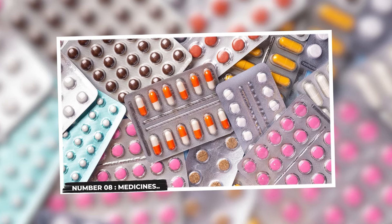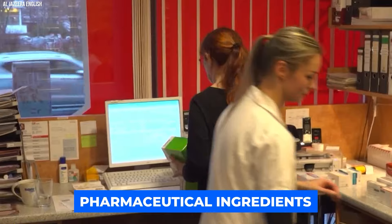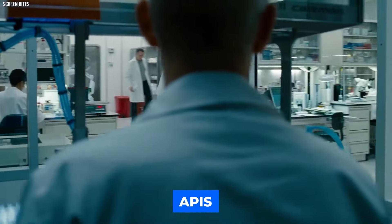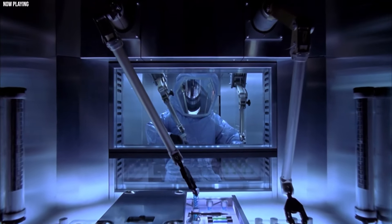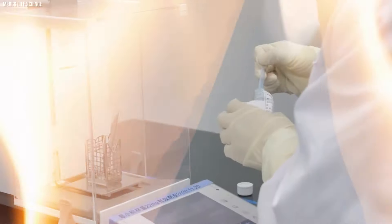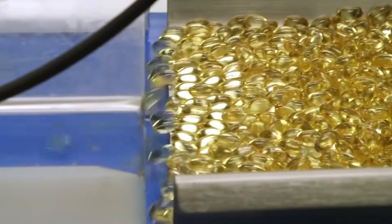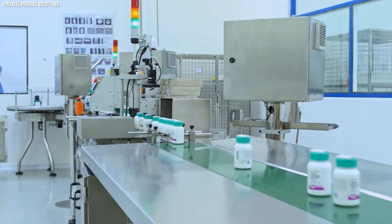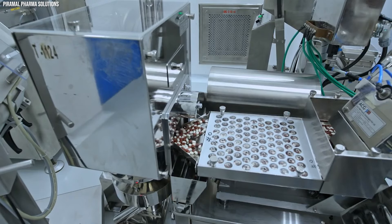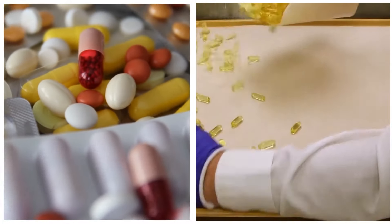Number 8: Medicines. The journey of medicines, crucial in the battle against illness, commences with the discovery and development of active pharmaceutical ingredients. These APIs, the backbone of therapeutic efficacy, undergo meticulous identification through extensive research and testing, a process that often spans years to attain perfection. Once an API is crafted, it is judiciously combined with excipients, substances aiding in drug delivery, to form the final medicinal product. The formulation process plays a pivotal role in ensuring the safety, effectiveness, and stability of the medicine. This intricate process is subject to rigorous quality control standards throughout manufacturing, encompassing verifying the correct dosage, purity, and consistency of the product, adhering to strict regulatory guidelines.